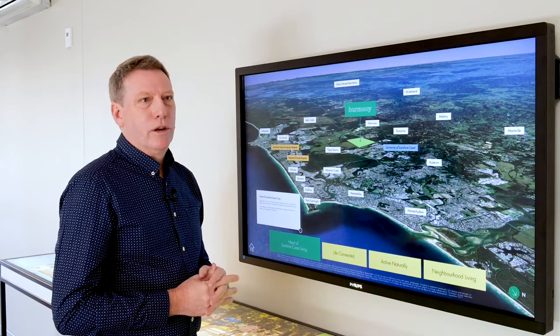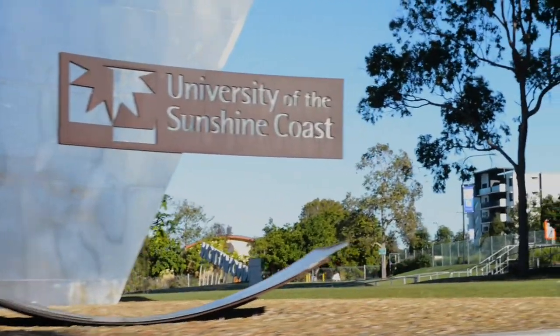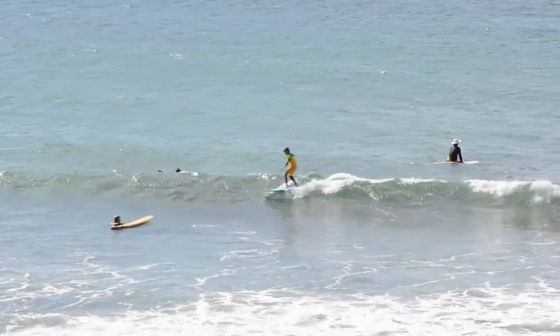Peter Edgerton is my name. I'm an urban designer and it's been a wonderful experience being involved with Harmony. Harmony sits within the broader Sunshine Coast community. It's close to Mooloolaba, close to Maroochydore, the University of the Sunshine Coast, and the hospital precinct that's currently being developed on the Sunshine Coast.